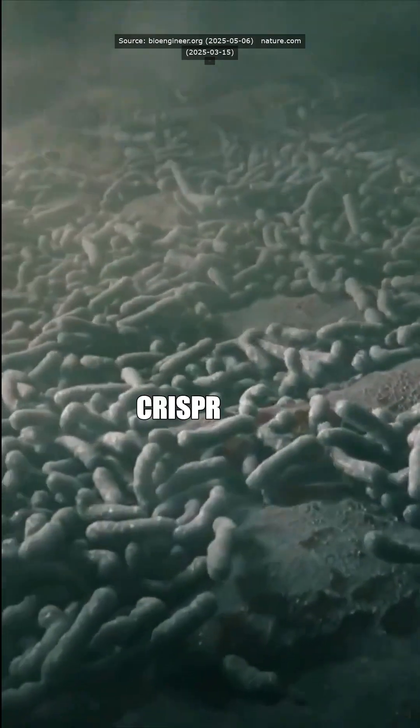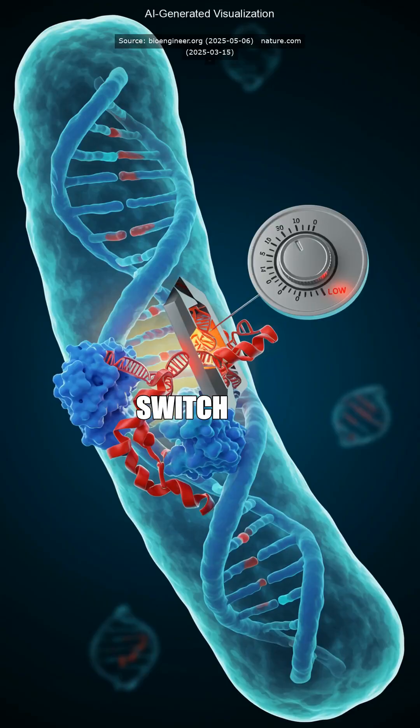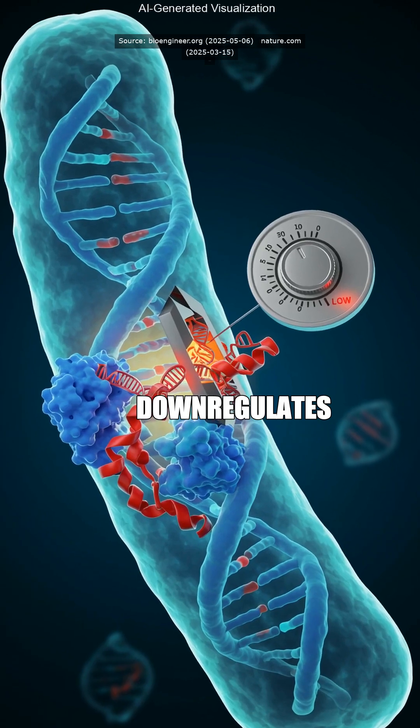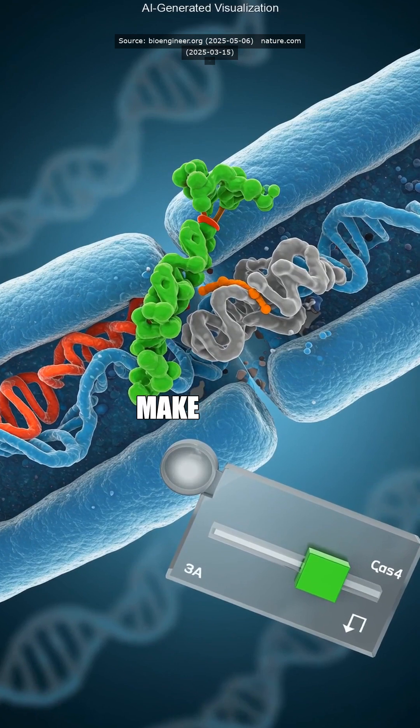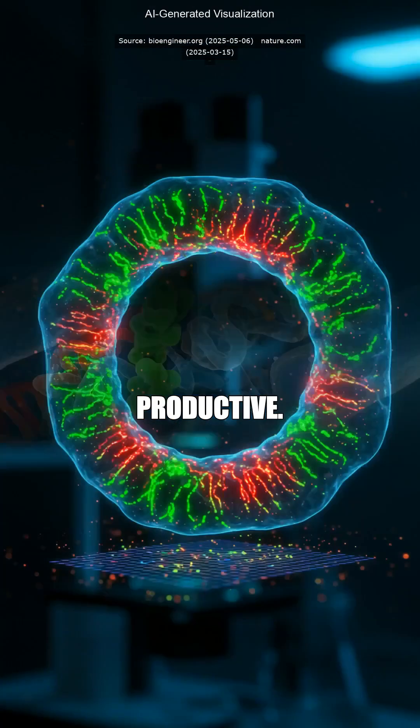Great question. CRISPR interference works like a dimmer switch — it downregulates specific genes to see how bacteria react, mapping out precisely which genes make them tougher and more productive.